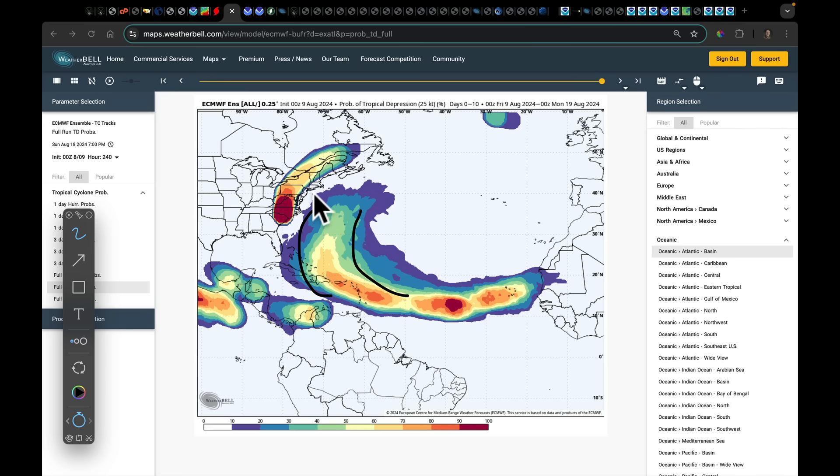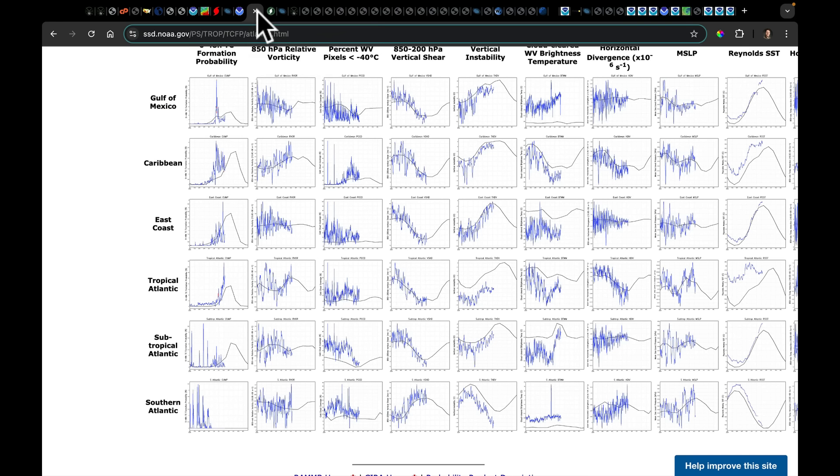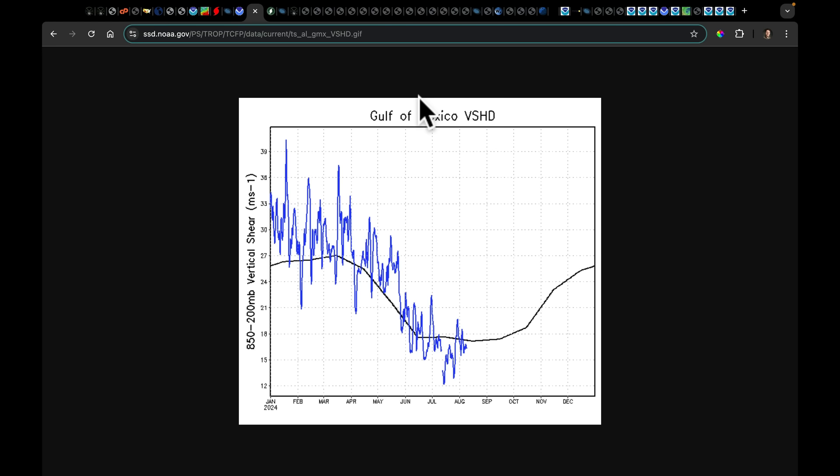We know the Atlantic is going to stay hot. We are currently looking at a very active hurricane season — the Atlantic is still very warm, the Atlantic meridional mode is still very positive. We're set up for a very active hurricane season over the next 80 days. Looking at the 850 to 200 hectopascal vertical shear — the blue line is observations this year, the black line is historical values. I'm looking closely at the Gulf of Mexico. If we keep the shear low in the Gulf of Mexico, which it is right now and has been for a while, this is just going to ripen the environment for tropical development. I'm more concerned about the Gulf of Mexico this year than I've been in the past.